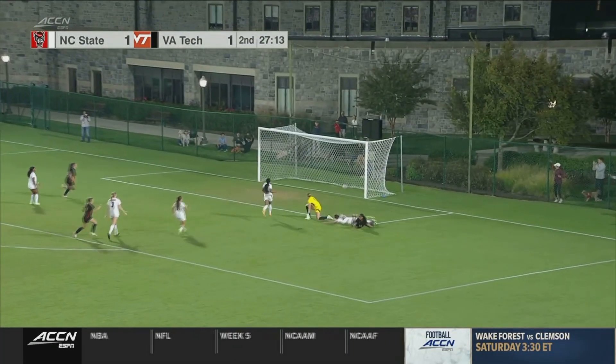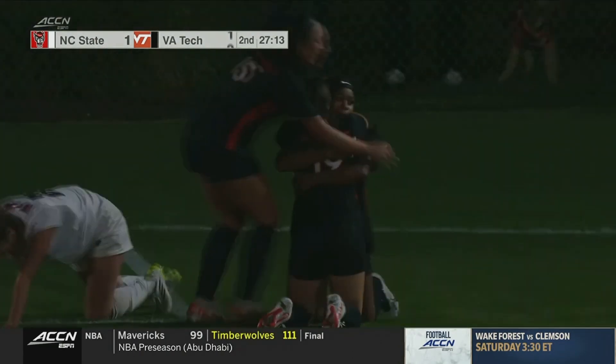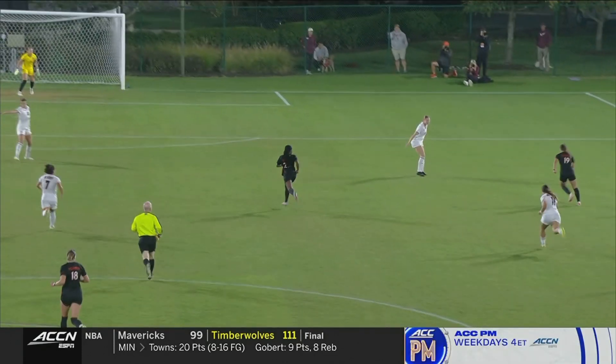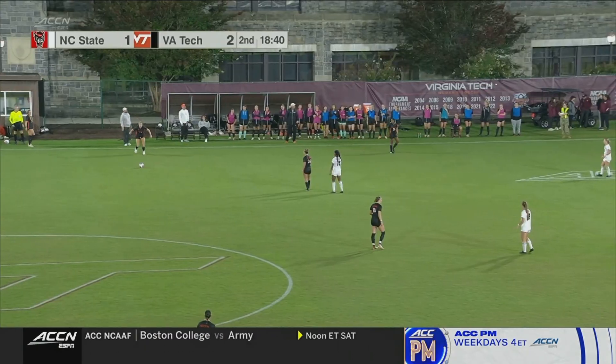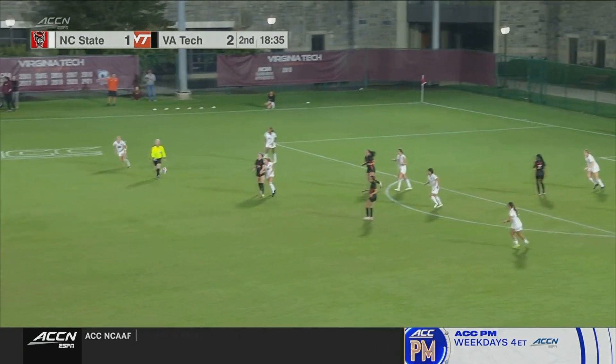Deguzman, Bryan, in the box, through the legs — goal! That's what's so critical: that attacking transition. Deguzman just puts her head down. Look at this ball, perfectly weighted in behind. As we've said, the service on set pieces has been above average in this match.